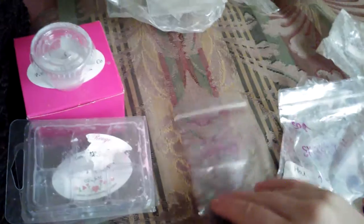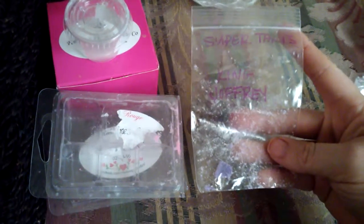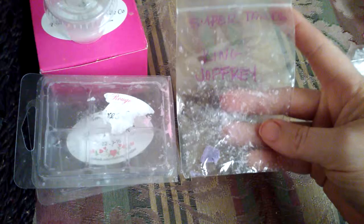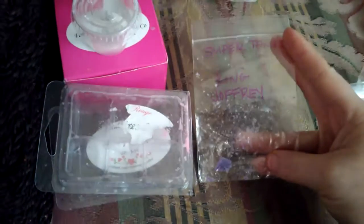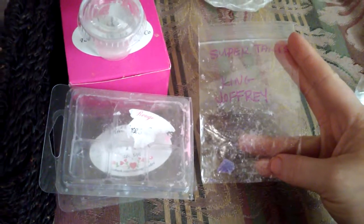I actually melted this last night — you guys might think I'm a little nuts but I've never tried Super Tarts. I did get a sample and it was King Jeffrey. It smells like it has cinnamon in it; I don't know the scent description off hand but I really, really liked it. I need to try some more Super Tarts stuff because I keep hearing really good things.